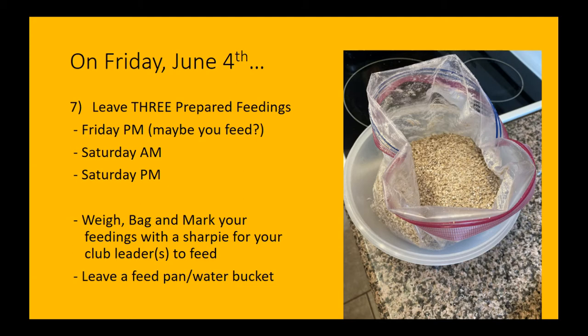Your lamb needs to eat three times while it's there at the fairgrounds. Friday evening after weigh-in you can take care of that. Saturday morning and Saturday evening feeding will be handled by your group leader or advisor. Be sure to weigh a bag and mark those accordingly, and talk to your leader or advisor about their expectations. Your lamb will also need a feed pan and a water bucket in the pen — water taken care of. Leaders will most likely need to handle Saturday morning and evening to get that done.